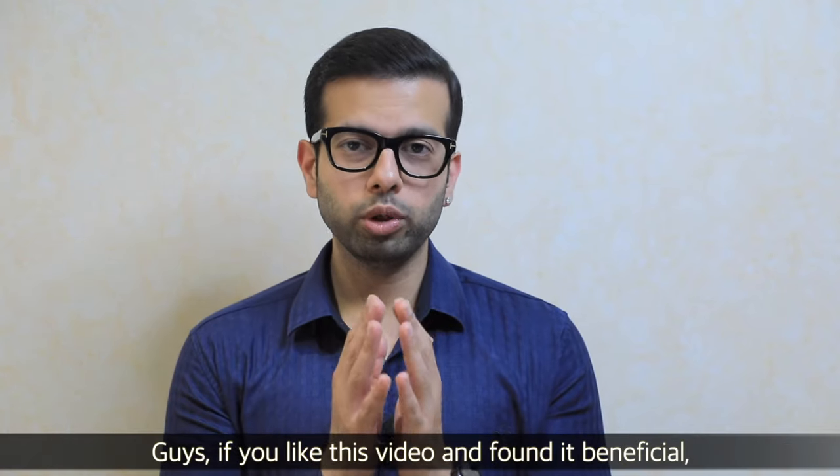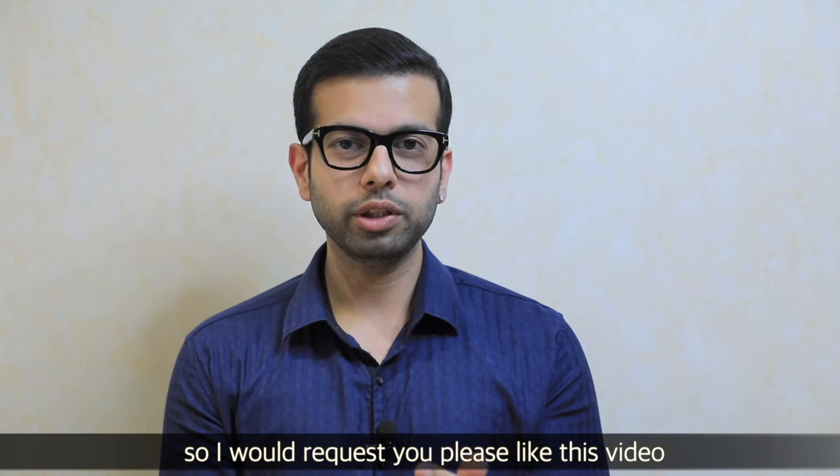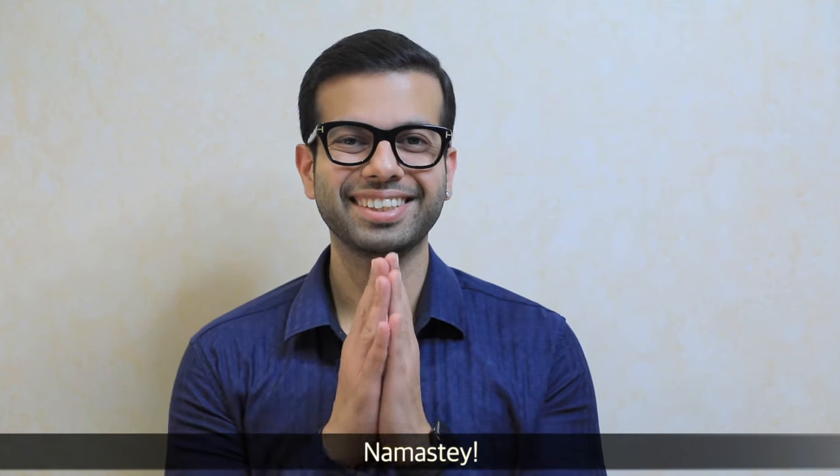If you liked this video and found it beneficial, please like the video and share it with your friends, and don't forget to subscribe to the channel. Thank you very much, Namaste.